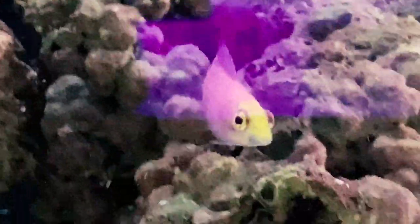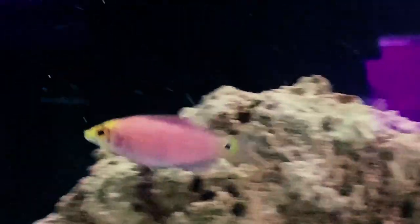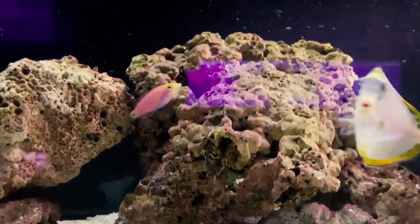They will need plenty of live rock and a soft sand bed in the tank — that gives them plenty of places to explore and look for food. They can be very shy at the beginning, so just be patient and give them time to come out. They'll come out to eat, but a lot of times they'll swim straight back down into their little cave that they like to hide in. Just be patient and they'll come out just like this one in the video.